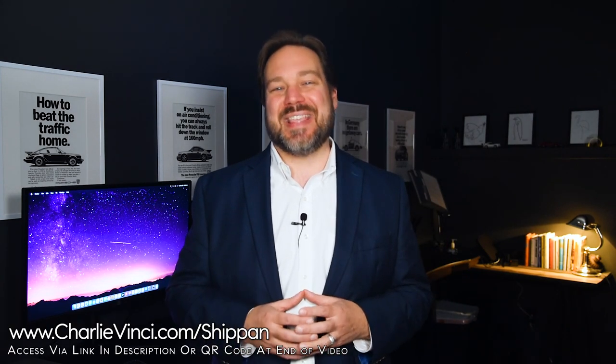If you're new to the channel, my name is Charlie Vinci. I'm a local realtor. My family and I have been here for five generations. All of the information that I mentioned in this video is available at the link on the screen, and I'll leave you with a QR code at the end of the video. The supplements on my site are going to help you determine if Chapans are fit for you and your family.